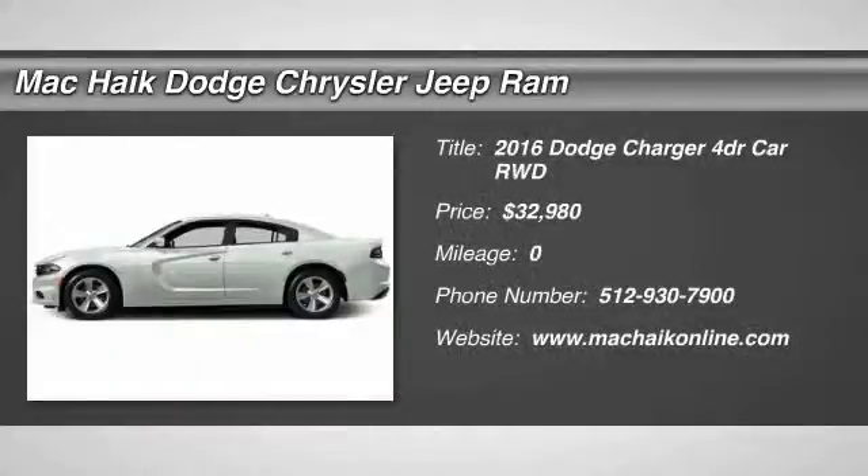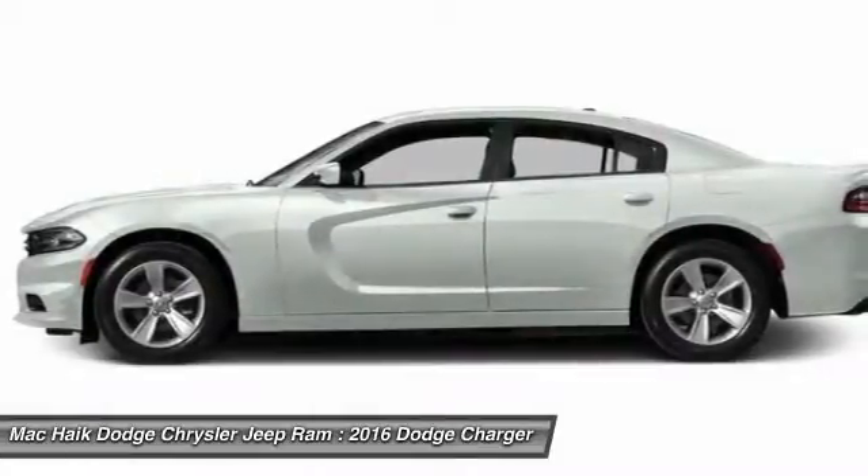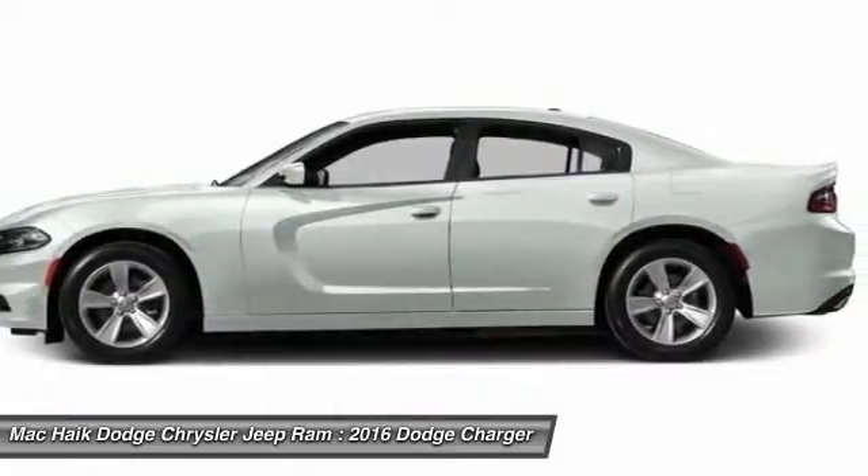2016 Charger injects some versatility, comfort, and sophistication into your muscle. The Charger is a powerful sedan that excites at every turn.